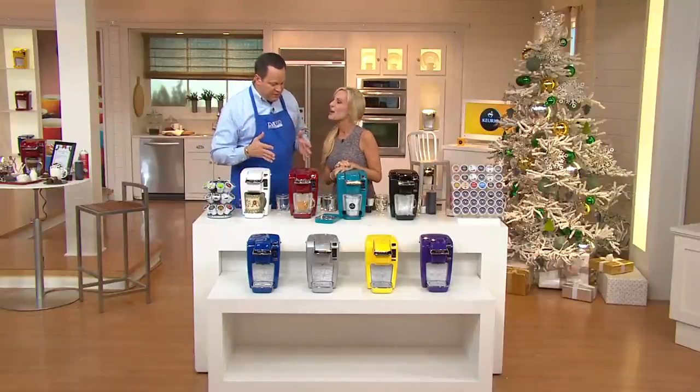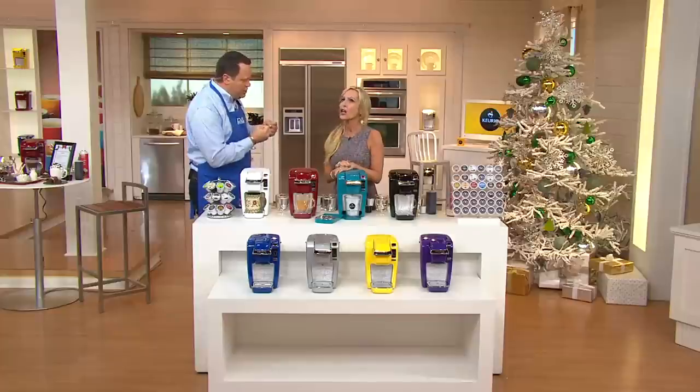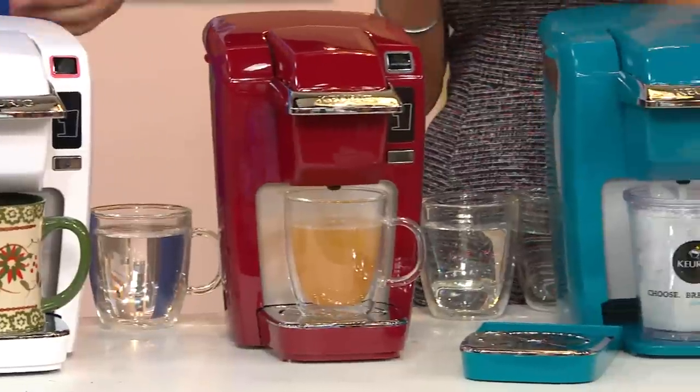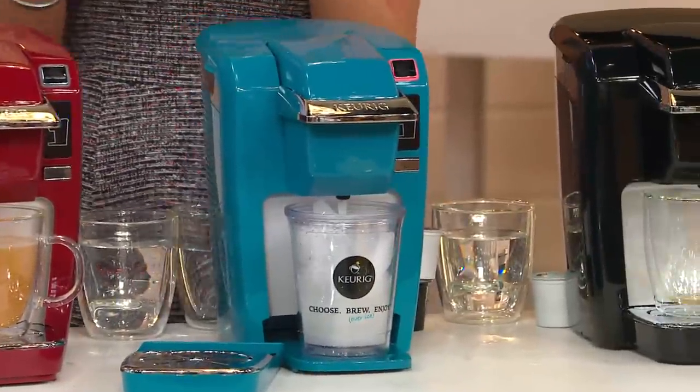We've got a perfect beverage center. The best part about it is you're getting all the punch that Keurig is known for in a much smaller silhouette. And that's how this personal brewer was born — you wrote in. You loved our full-size Keurig brewers, however you wanted something for those of you with smaller kitchens.